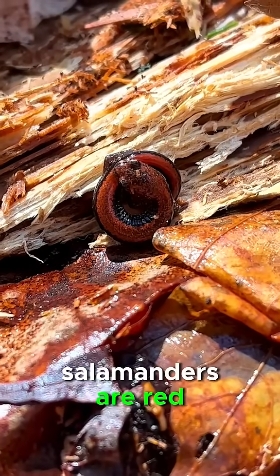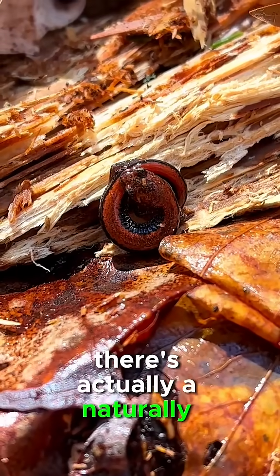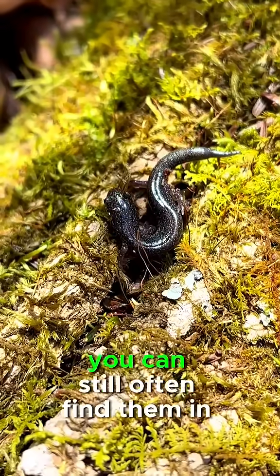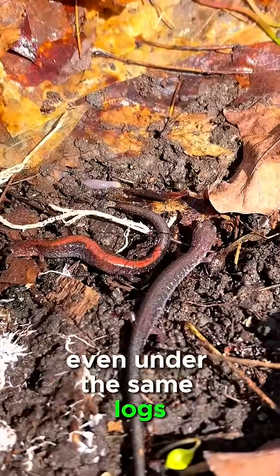While most redback salamanders are red, as the name suggests, there's actually a naturally occurring color morph called the leadback phase. Although they are less common in Michigan, you can still often find them in the same habitat, even under the same logs.